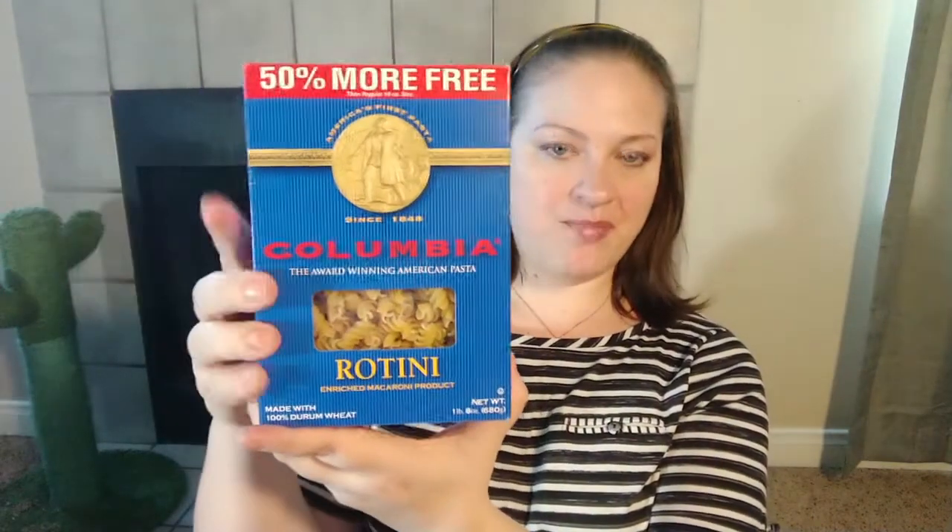I found this Columbia brand rotini noodles — a nice big box, one pound eight ounces, made in New Jersey. I've had it before and I really like this pasta. With a box this big, what I do is only use half of it with the sauce, and then I'll throw in meatballs or sausage or something like that if Brad is home. It's just a nice easy, cheap meal.